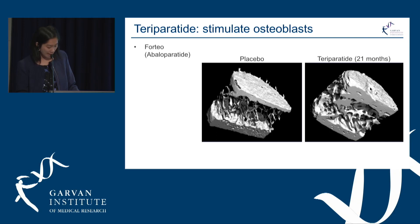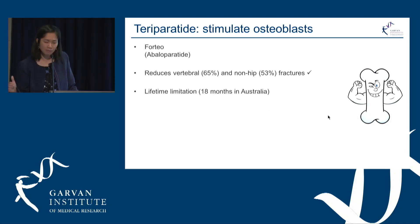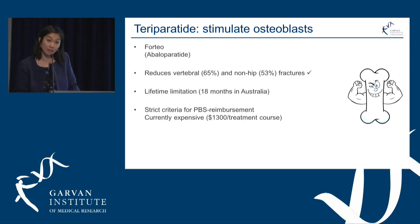In a bone biopsy of a human patient, teriparatide increases bone density and reduces vertebral and non-hip fractures compared to no treatment. However, lifetime use is limited to 18 months in Australia due to a very rare concern of increased bone cancer risk seen in animals, which has not been seen in humans. It is also currently very expensive, with strict criteria for PBS reimbursement.